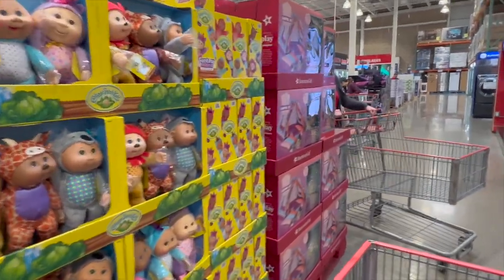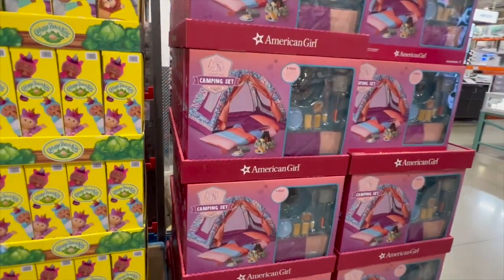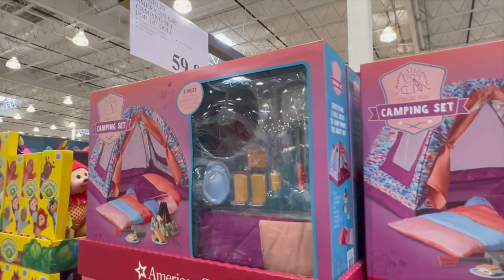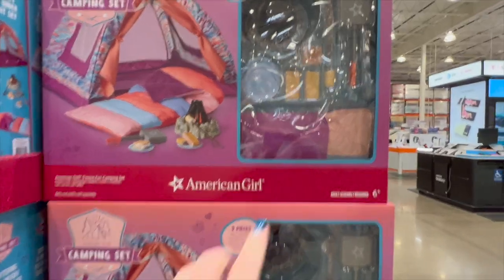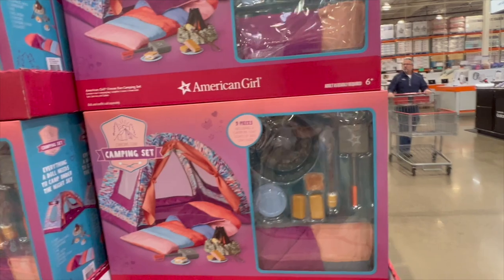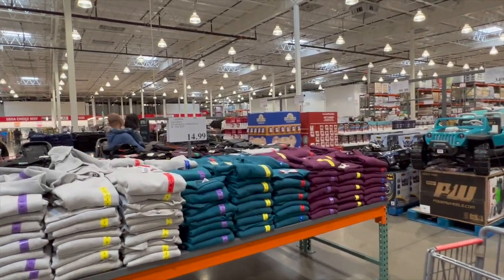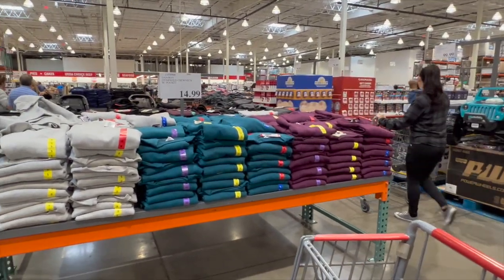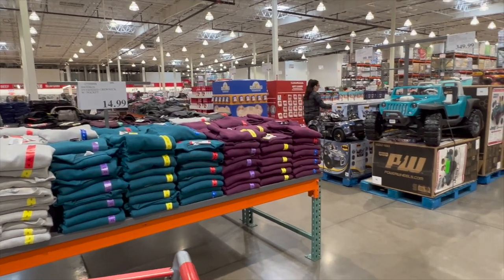They always have something American Girl doll — looks like they have the camping set this year for $60 with s'mores, a little fire pit, sleeping bag, all the things you need. Lou does have a lot of American Girl doll stuff. The rest is clothes and all that. Alright, I'm going to pause the video and do a little food shopping and wine shopping — I'll see y'all in a minute.